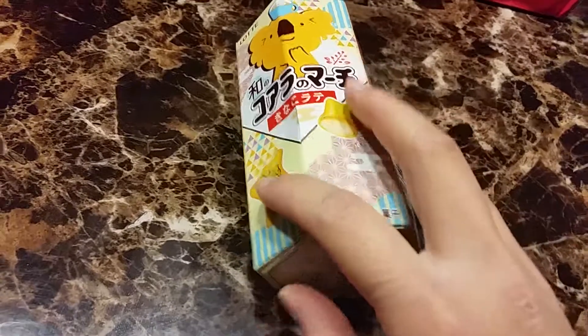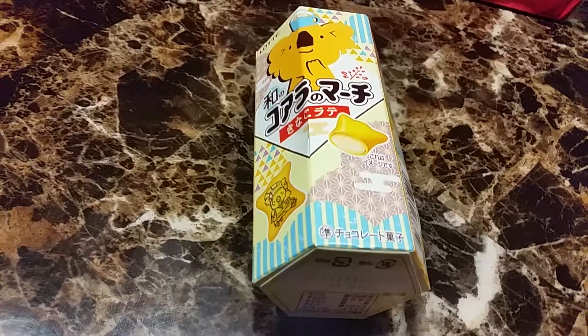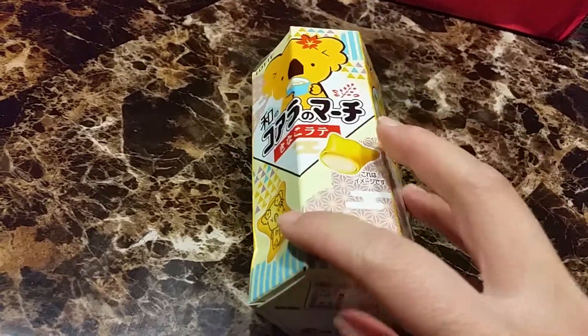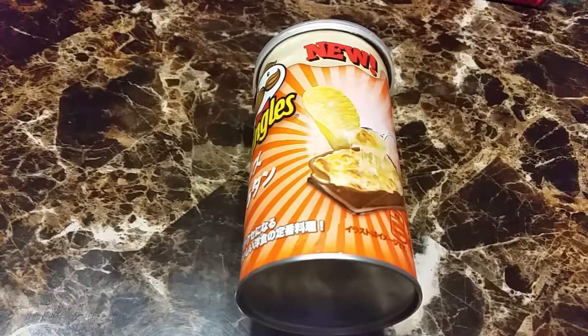The Mega Box has everything in the Scotch and Deca boxes, plus five more snacks and a gift. The first item in the Mega Box is the Wano Koala no March Soy Latte — it's a soy latte biscuit. Oh, that's cute! It has a little koala in a kimono. Unfortunately I don't like anything with coffee so I'm not sure if I'll like this one.